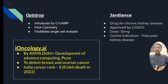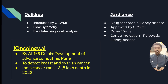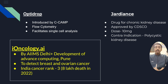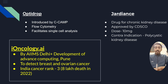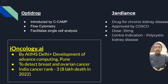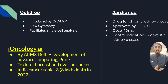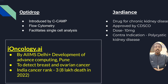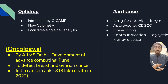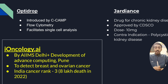There are two drugs: Optidrop and Jardiance. Optidrop has been introduced by Becton Dickinson (BD), works through flow cytometry, and helps facilitate single-cell analysis. Jardiance is the drug of choice for chronic kidney disease, approved by CDSCO, at a dose of 10 mg per person. It cannot be given to polycystic kidney disease patients.